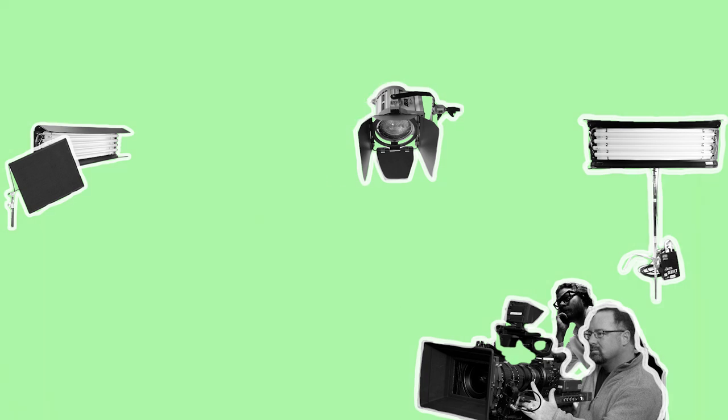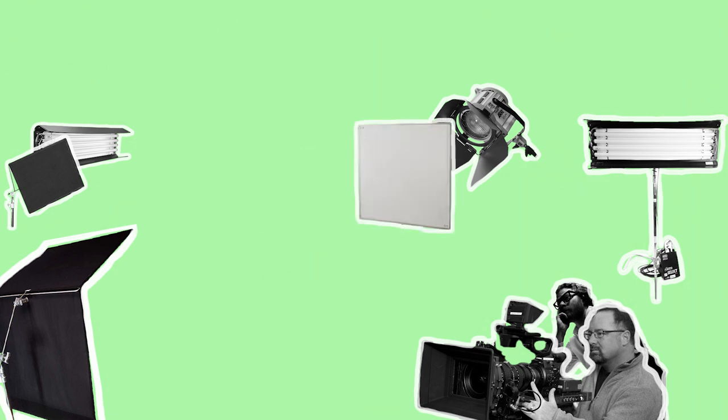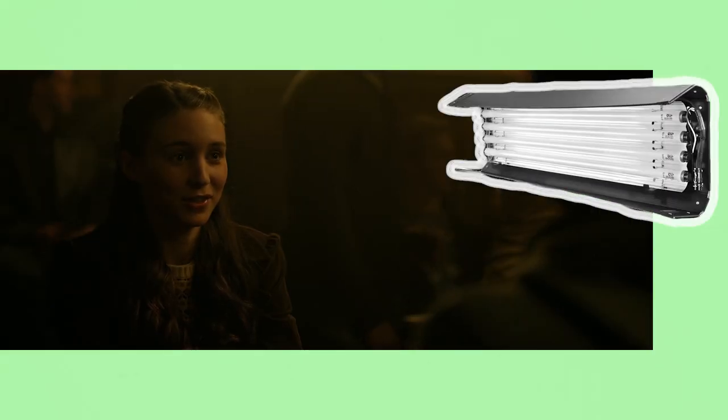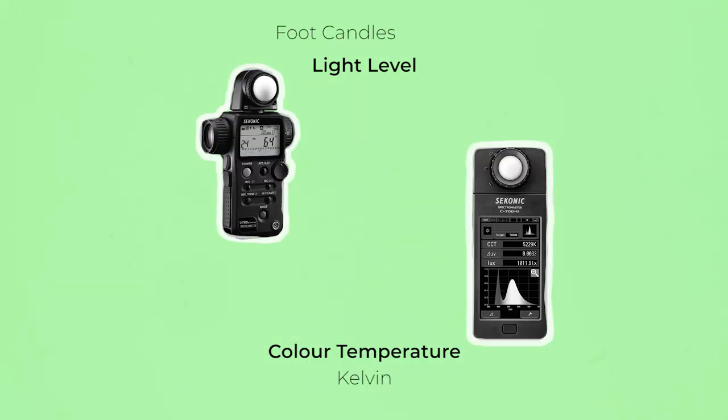Once all the lights are roughly in place, the DP will consult with the Gaffer to do lighting tweaks. This may include repositioning lights, adding negative fill, diffusion or practical fixtures. These tweaks usually continue between different setups of a scene — for example a light may be moved closer or refined for an actor's close up. When working on film, and sometimes with digital, the DP may ask for a strength of light as well as a colour temperature, measured in Kelvin, foot candles or in stops on a light meter.